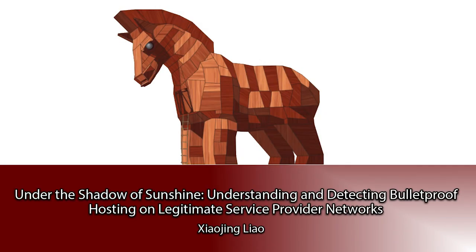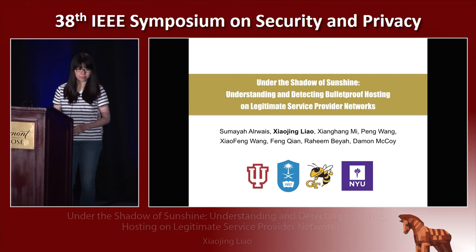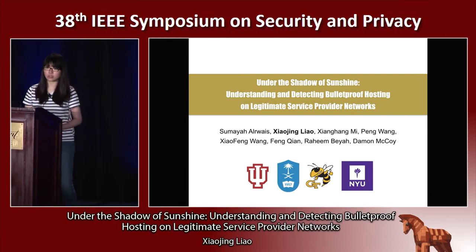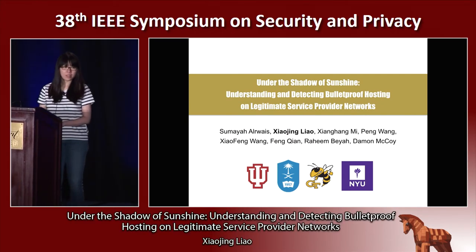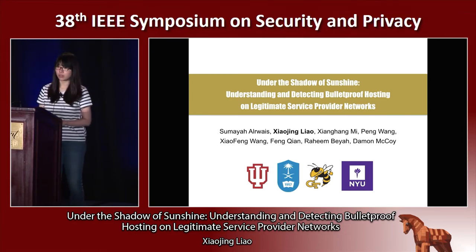Hello everyone. My name is Xiaojing Liao from Georgia Tech. Today I will talk about understanding and detecting bulletproof hosting on legitimate service providers. This is joint work with Sumaya, Xianghang, Peng, and Professor Wang from Indiana University, Professor Rahim Bia from Georgia Tech, and Professor Damon McCoy from NYU.